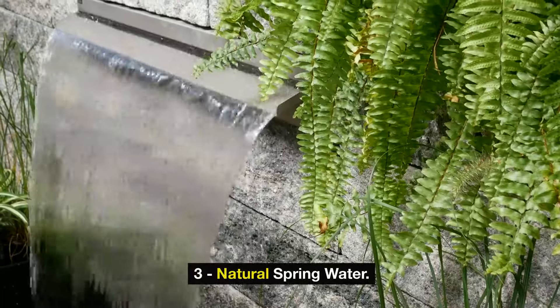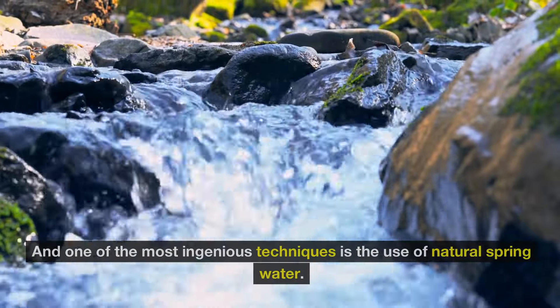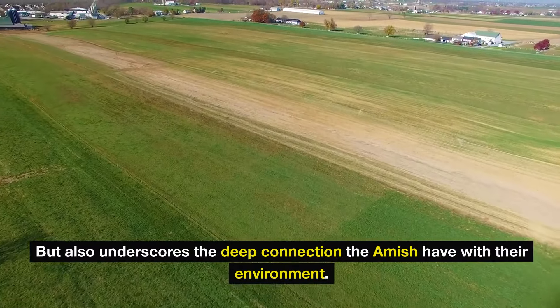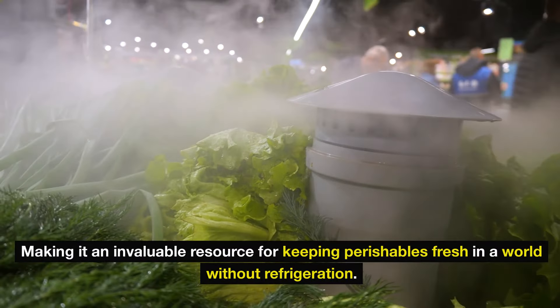Three: natural spring water. In the Amish community, traditional methods for preserving food have been passed down through generations, and one of the most ingenious techniques is the use of natural spring water. This age-old practice not only exemplifies sustainability, but also underscores the deep connection the Amish have with their environment. Natural spring water, often found bubbling up from the earth, remains consistently cold, making it an invaluable resource for keeping perishables fresh in a world without refrigeration.